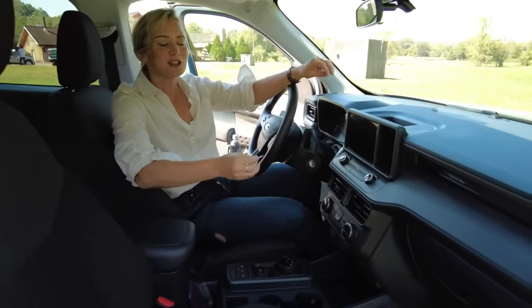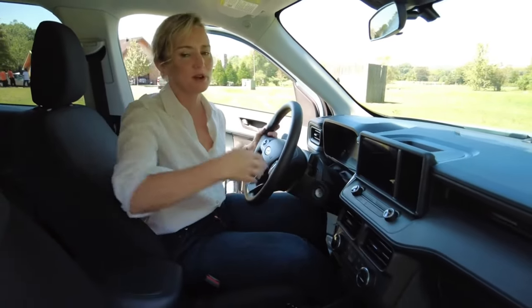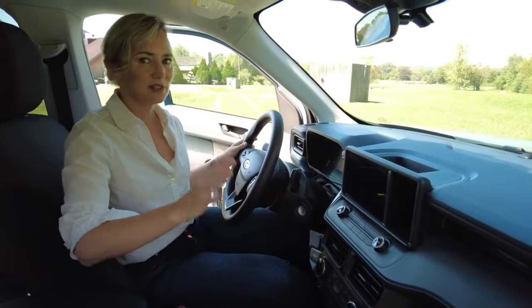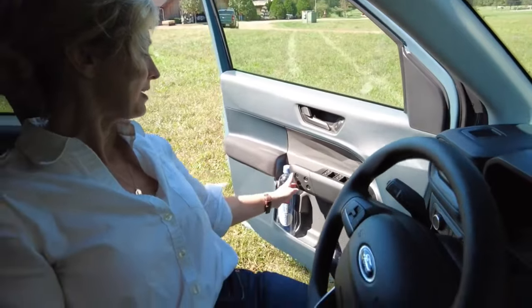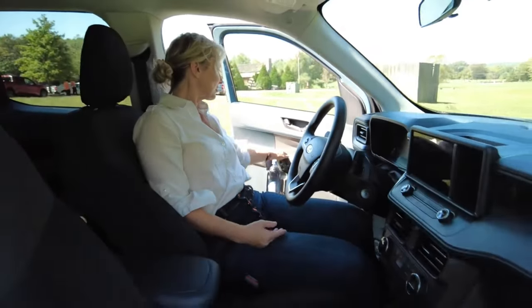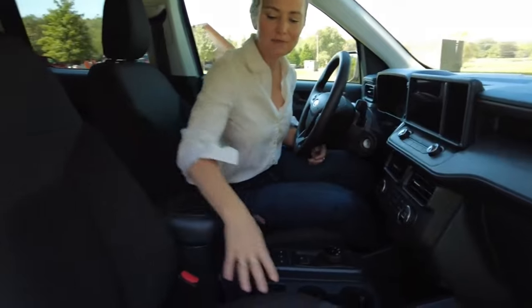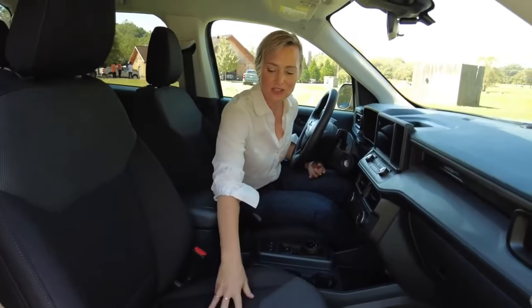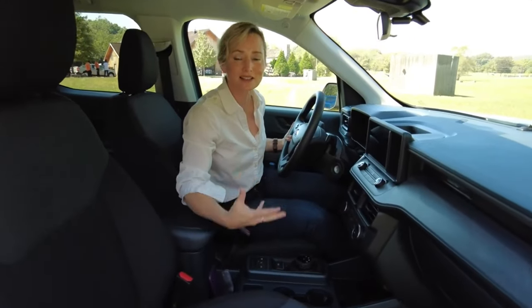Speaking of the interior, it looks really great in here. There are a lot of rugged cues. Yes, there is a lot of plastic, but that's understandable given the inexpensive price point. Check out the design features — I really like the door handle, there's some cool unfinished hardware, some really interesting textures and two-toned colors on the interior. Even this base XL model has interesting texture and details, so Ford did an excellent job with the materials they have.